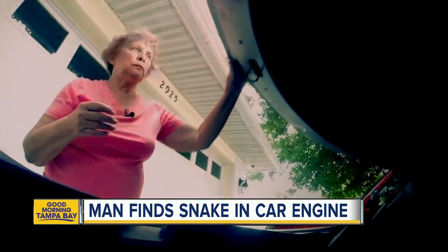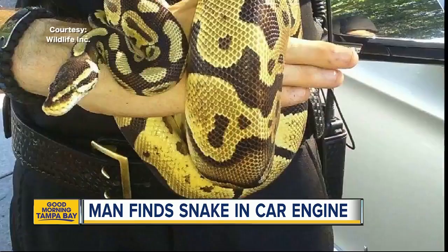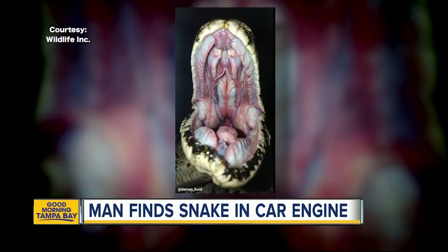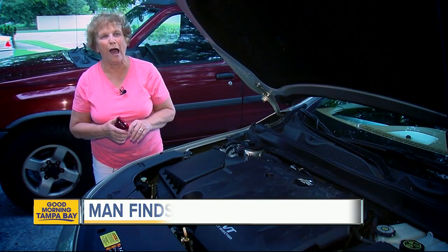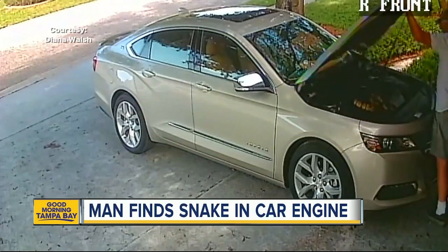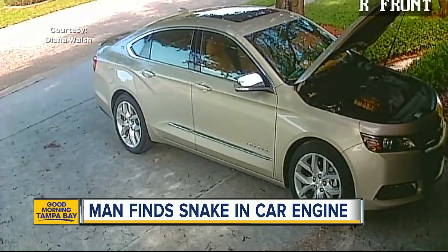Meantime, Diane Walsh — 'I'm not a snake person' — is relieved this was a ball python, not an aggressive Burmese. 'So thankful. Oh, so thankful, because those things are not good.' Reporting in Bradenton, Ryan Smith, ABC Action News.